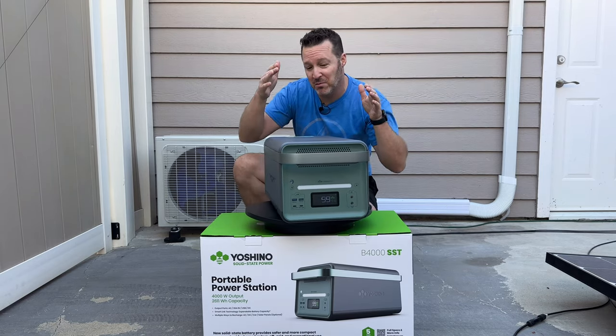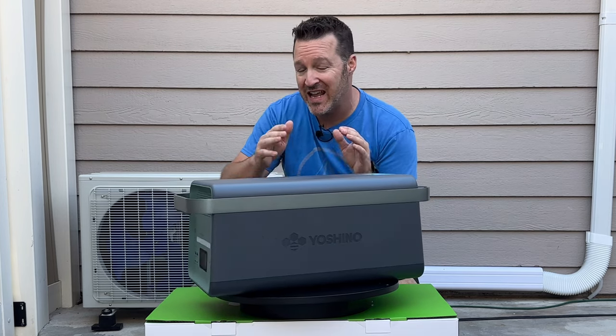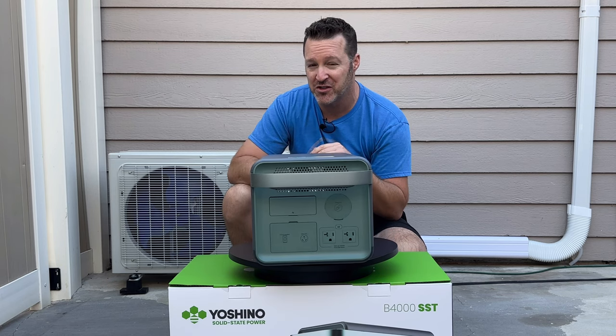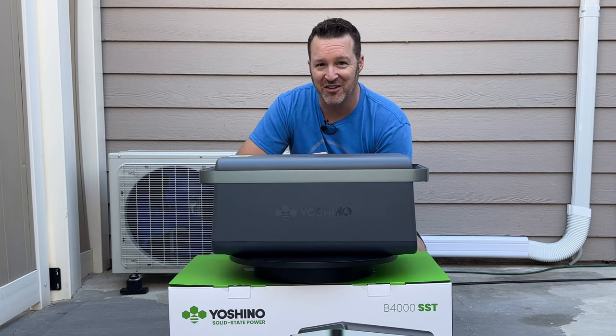Yoshino comes out swinging with a power-packed power station that is literally using the latest technology with solid-state batteries and has more power and energy density than a lot of the leading brands out there. I'm going to show you what this thing can do, go over some of the features, and compare it to just a couple other models so you get an idea that this might really be the wave of the future. So let's get started.